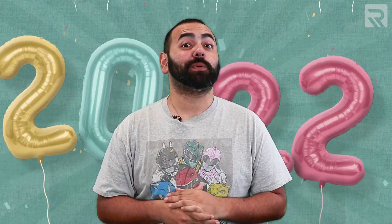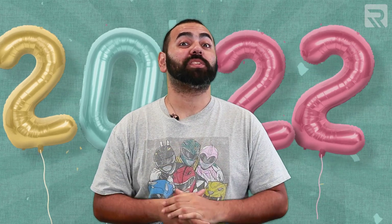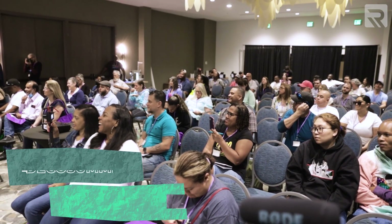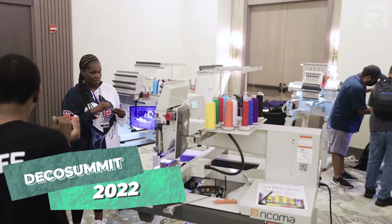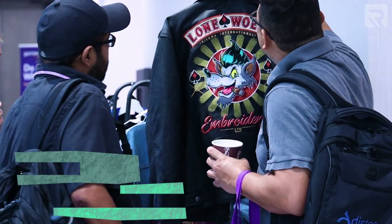Well friends, we've reached the end of another year, and what a year it was! 2022 was a year of unprecedented growth and change for Rekoma. Our fourth annual Deco Summit was our biggest and best conference yet. Nearly 400 decorators from around the nation came to beautiful Miami, Florida to hone their skills and to learn from some of the biggest names in the custom apparel industry.